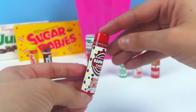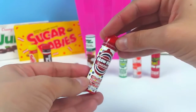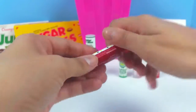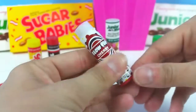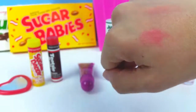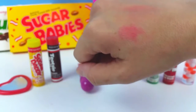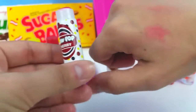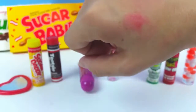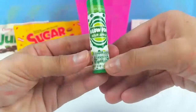Next we have the Cherry Blow Pop, and the wrapper looks just like a real blow pop with polka dots. It says cherry flavored lip balm. This one has a pink color — oh, and it smells really yummy, it smells fruity just like cherries. The color is really, really pretty — it's not too bright, just a light, pretty color.